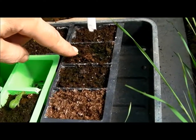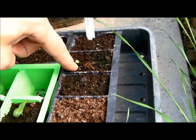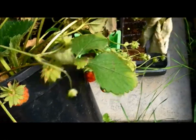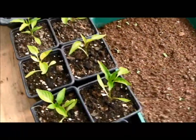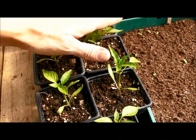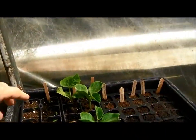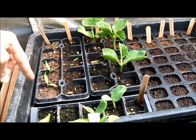And the courgettes — one's just peeping through here. There's a free strawberry plant I'm trying to get some life into. These are cayenne pepper, chilli, sweet pepper. Giant pumpkins — these are George's, my boy. And these are my daughter's.